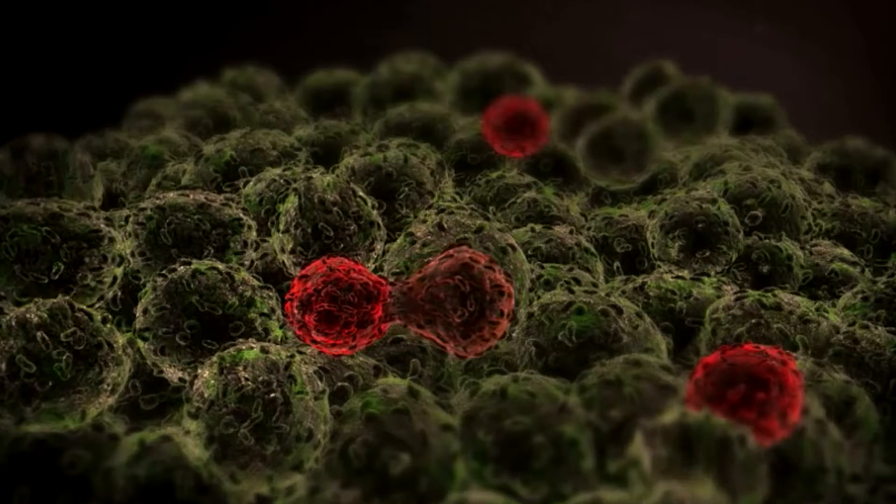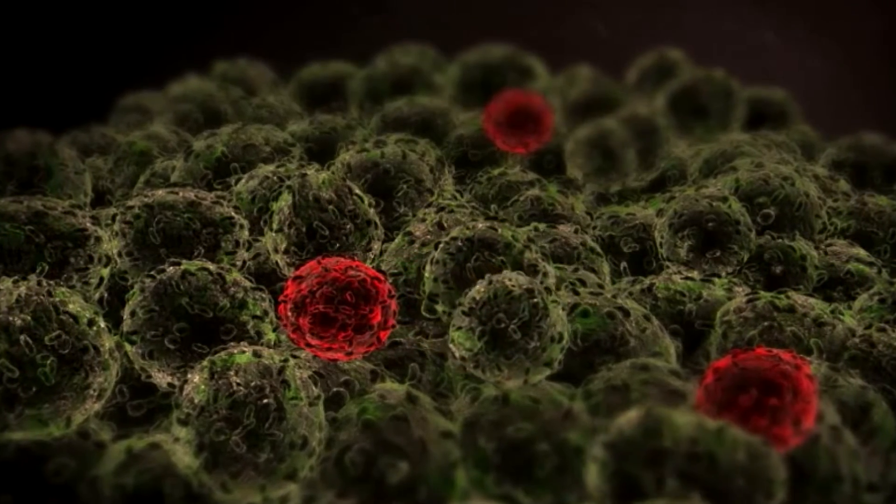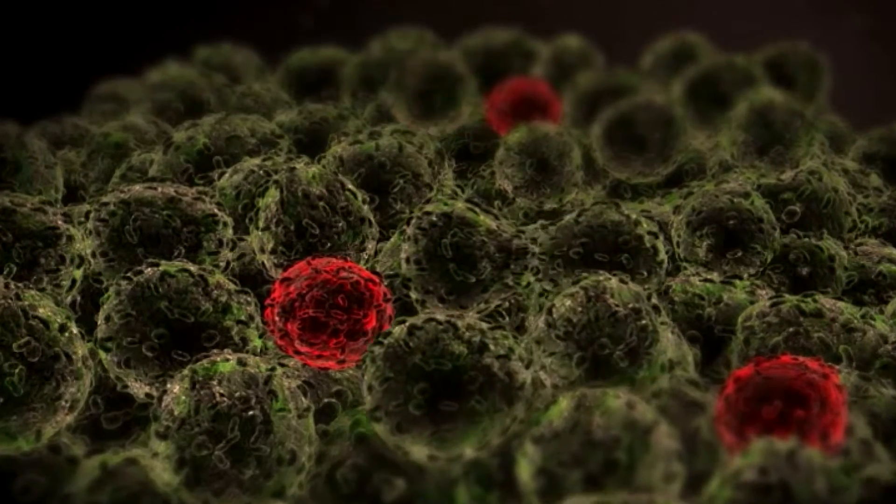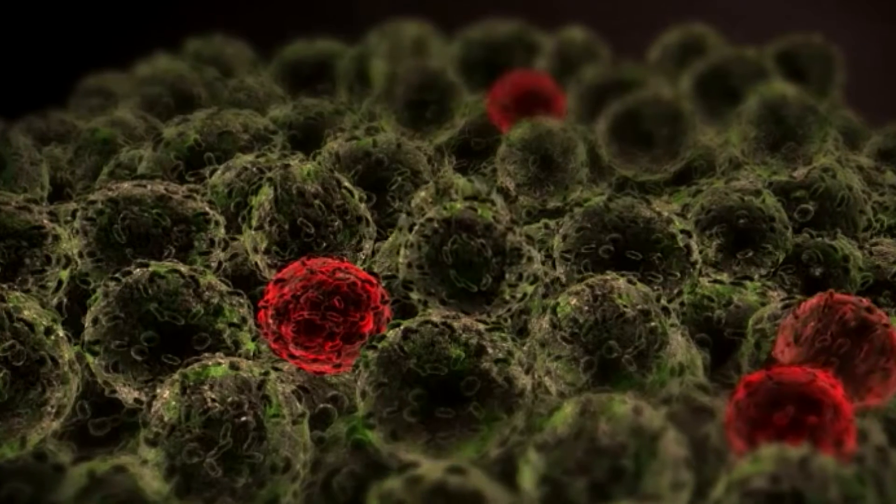It's called the cancer stem cell or tumor initiating cell. This cell divides — one makes two, four, eight, sixteen, et cetera — and it then differentiates to make a tumor bulk, and that's cancer. The unique thing with a cancer stem cell is it can then leave that bulk tumor to generate a new tumor.